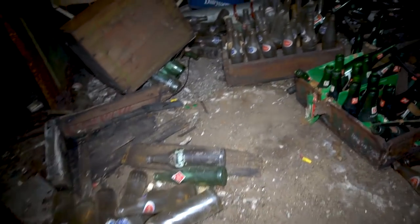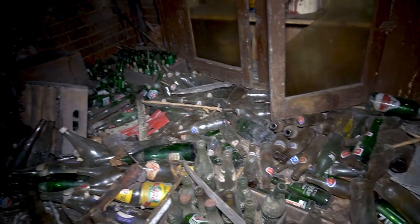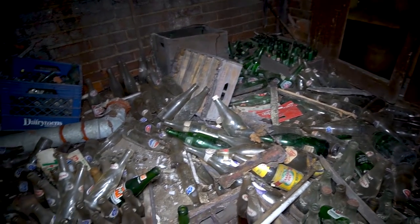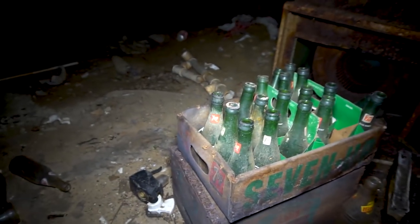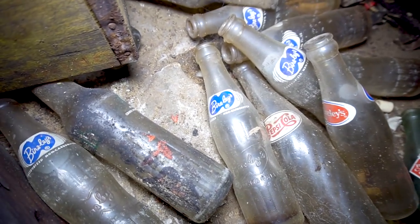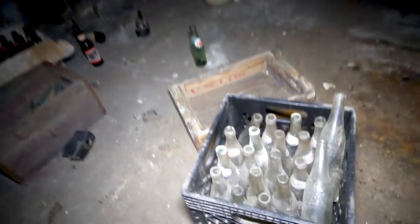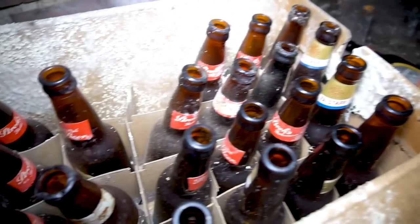I'm trying to get all of the bottles — there's Seven Up right here, and Pepsi. Pretty much all of them are Seven Up, but it seems like they collected these. That's quite different but so cool. There's some more right here, and some more beer bottles I believe.